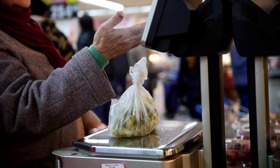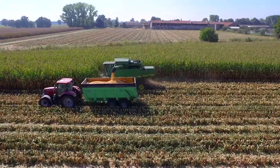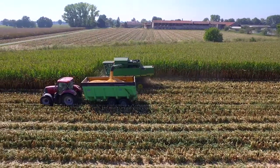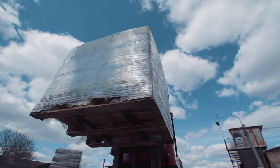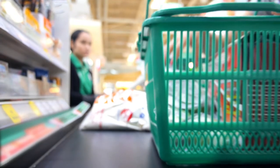Whenever the consumer goes into a shop — big or small — whatever they buy should be safe, high quality, and authentic. It's a responsibility of every person and business in the food supply chain to take responsibility for the integrity of the foods that they're handling. And part of that will be very much driven by isotope testing.